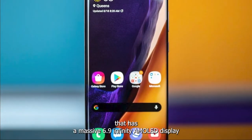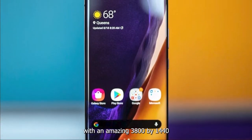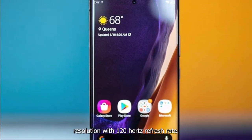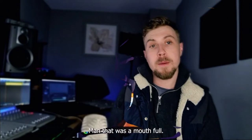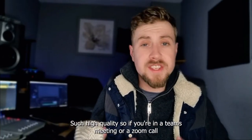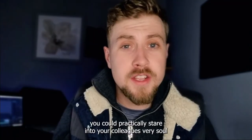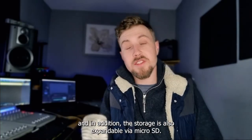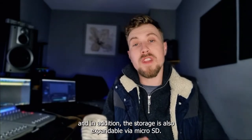It has a massive 6.9-inch Infinity-O AMOLED display with an amazing 3,088 by 1,440 resolution and a 120Hz refresh rate. Such high quality — if you're in a Teams meeting or a Zoom call you can practically stare into your colleague's very soul. And the storage is also expandable via microSD.